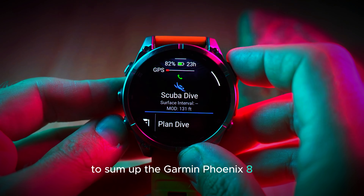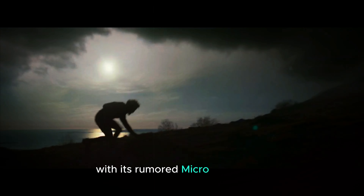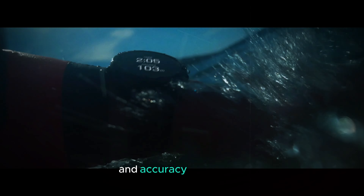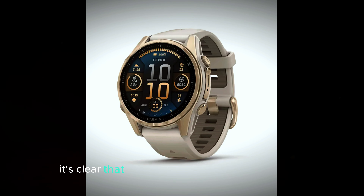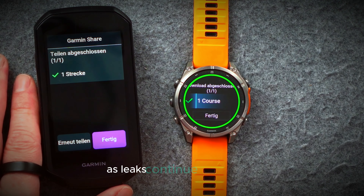To sum up, the Garmin Fenix 8 Pro is shaping up to be an impressive upgrade. With its rumored micro-LED display, better performance, and improved durability and accuracy, it looks like Garmin is preparing to launch another high-quality sports watch. Although the official details aren't out yet, it's clear that Garmin has big plans for this model. Stay tuned for more updates as leaks continue to come out and we get closer to the official release.